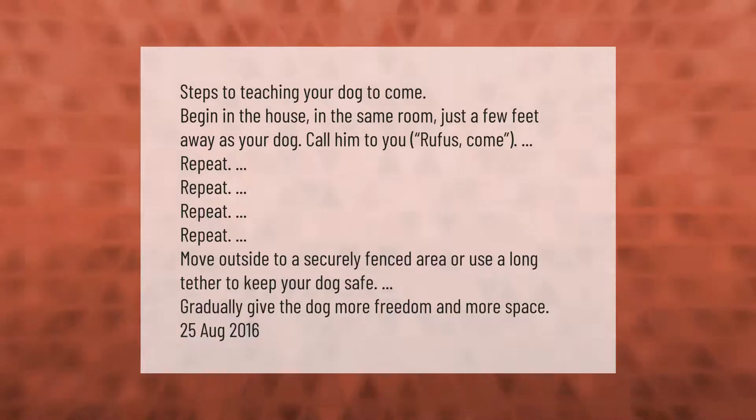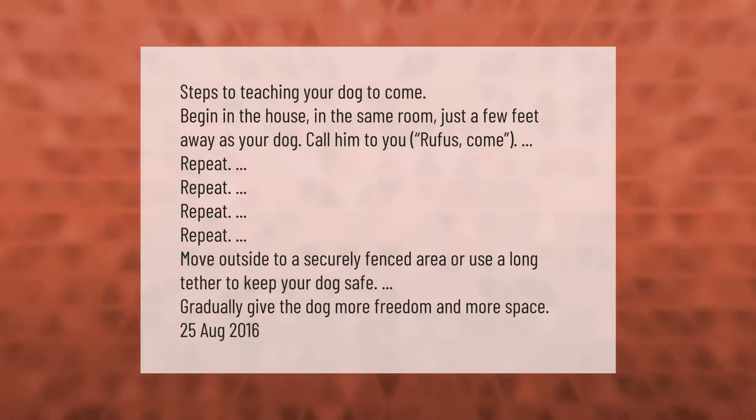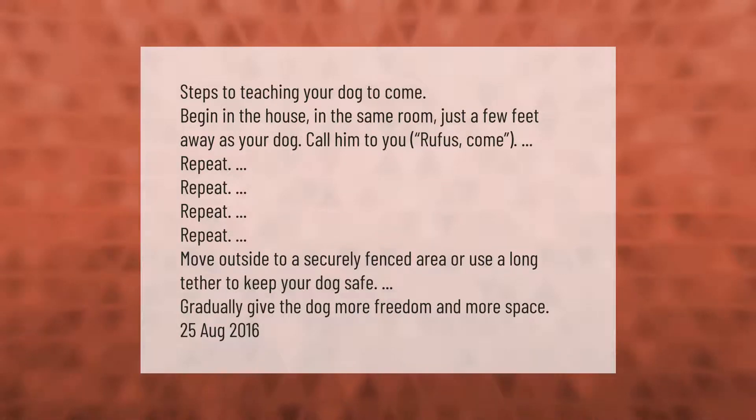Move outside to a securely fenced area, or use a long tether to keep your dog safe. Gradually give the dog more freedom and more space.